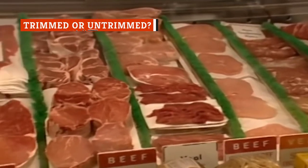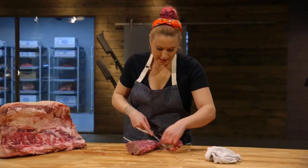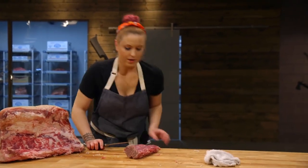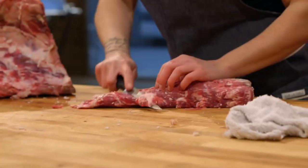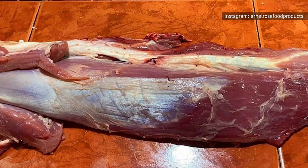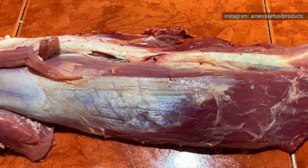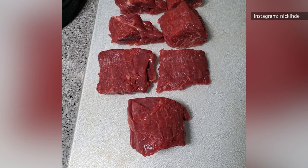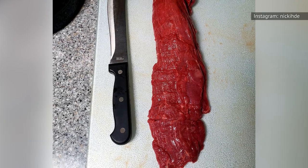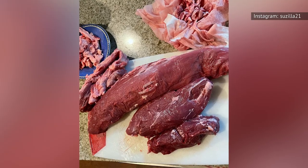Another consideration when purchasing tenderloin steak is whether to opt for buying it trimmed or untrimmed. Untrimmed tenderloin will have the fat and silver skin still intact. Silver skin is connective tissue that needs to be removed before cooking, because it is tough and chewy and won't melt during cooking. If you leave the silver skin on, Cuisine at Home cautions that it will shrink, twist, and turn the meat into a corkscrew. Instead, the outlet recommends pulling off as much fat as you can with your hands, then locating the part that looks like packing tape — that's the silver skin. Slip a sharp, narrow knife under it to make a tab, then grab the tab and carefully run the blade underneath, leaving as much meat behind as possible.